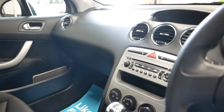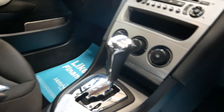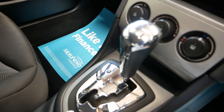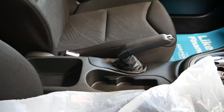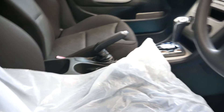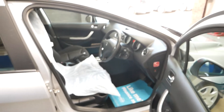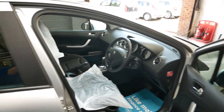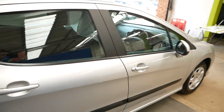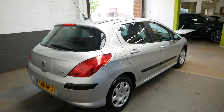Here's the cabin area. Of course you've got air conditioning, radio, that sort of thing. Automatic gearbox as you can see there. A couple of cup holders, bit of storage in the center. It does have electrically adjustable mirrors as well, so a nice place to be.